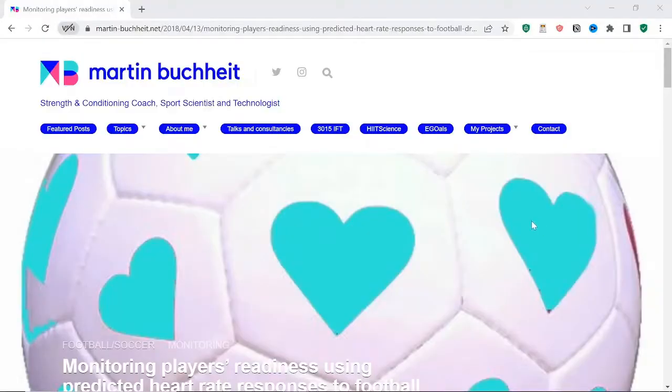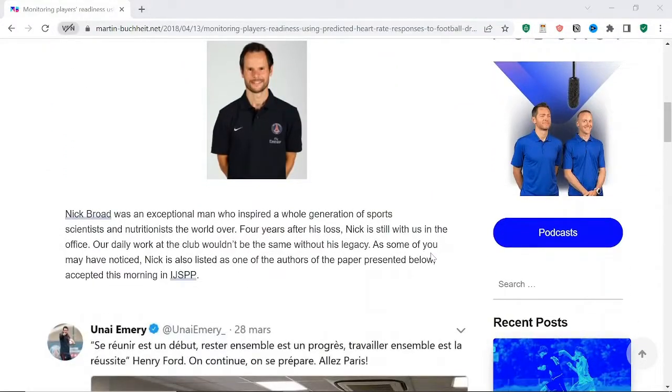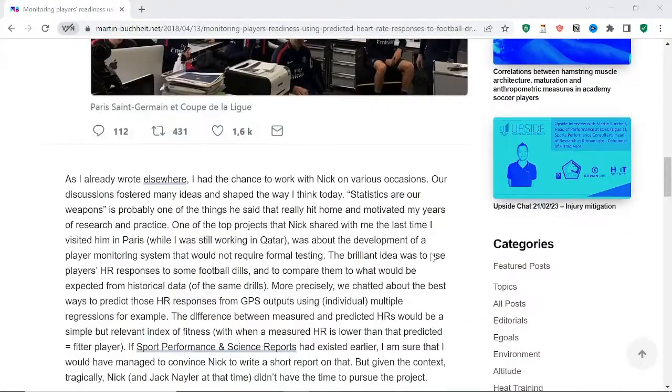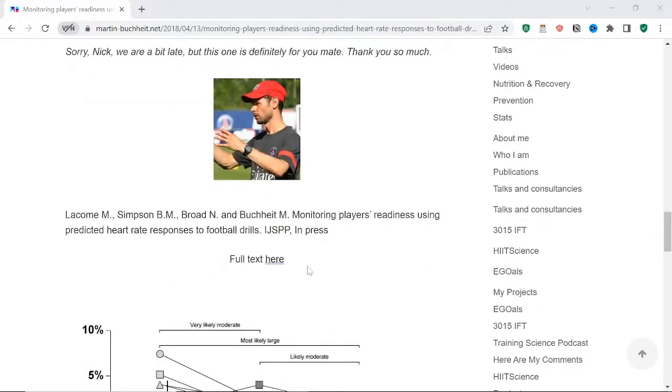One study compared whether tracking the predicted versus actual internal load response to small-sided games in training — how that method compares to the submaximal fitness test heart rate during exercise approach. This paper has a particularly special place in my heart, as it is dedicated to my former boss and mentor Nick Broad, who we lost in a car accident in 2013. The paper was published by a group from Paris Saint-Germain at the time: Ben Simpson, Mathieu Lecombe, and Martin Bouchard, building on work that Nick had begun.